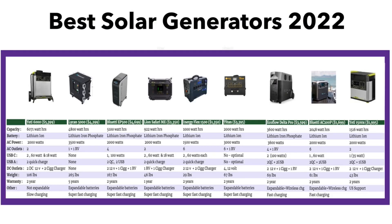We'll be looking at nine home solar generators in this review, ranging from an energy capacity of 6,000 to 1,000 watt-hours and with an AC power output between 1,500 to 3,600 watts.